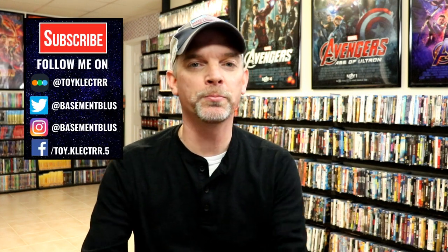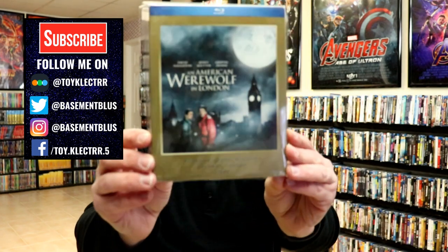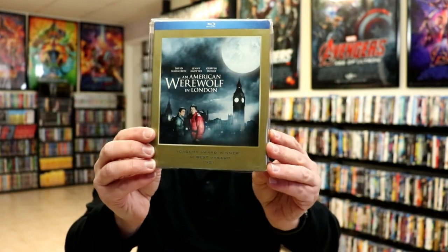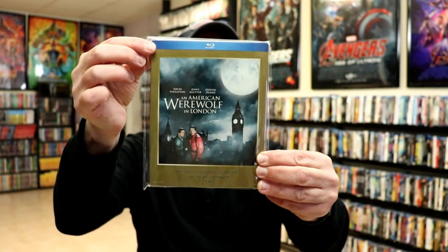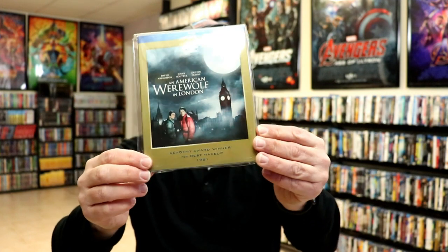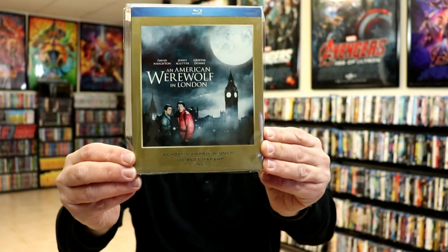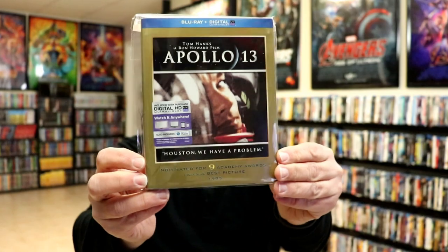Hey, Tony here. For today's Slipcover Saturday, I'm going to show you my Universal Studios Academy Award slips. All of these have the blue border at the top with the gold, and what they were nominated for or won at the bottom with the year. First up: An American Werewolf in London, and Apollo 13.